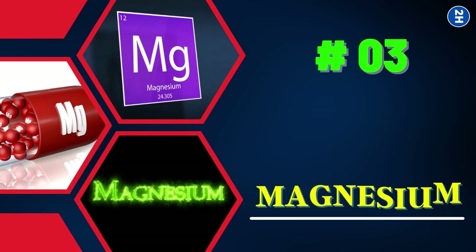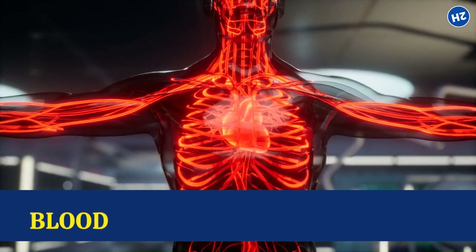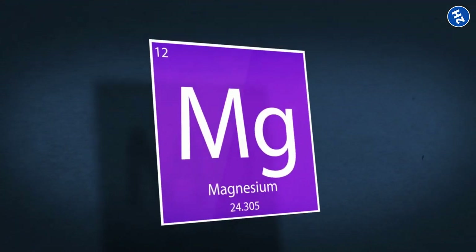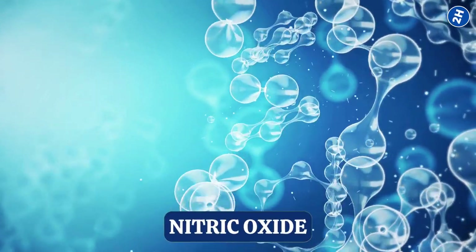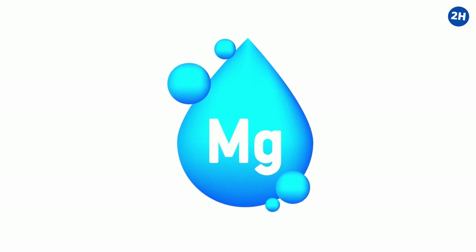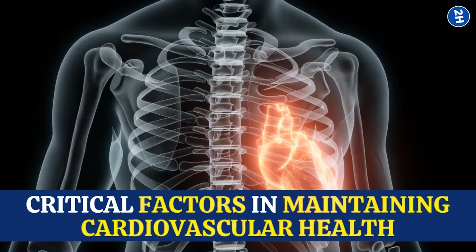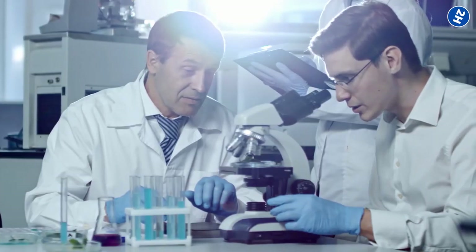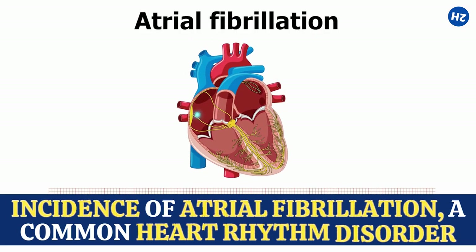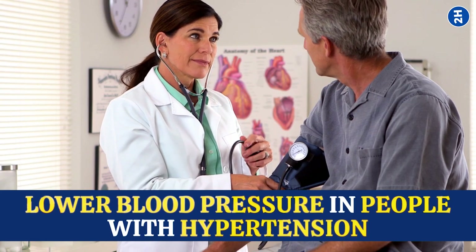3. Magnesium. This essential mineral relaxes the walls of your arteries, allowing blood to flow more freely and efficiently throughout your body. This effect is due to magnesium's ability to enhance the production of nitric oxide, a molecule that dilates blood vessels. Furthermore, magnesium also regulates heart rhythm and lowers blood pressure, which are both critical factors in maintaining cardiovascular health. Studies have shown that magnesium supplementation is effective in reducing the incidence of atrial fibrillation and also helps to lower blood pressure in people with hypertension.